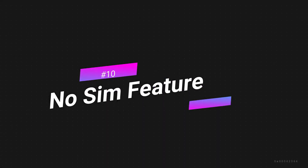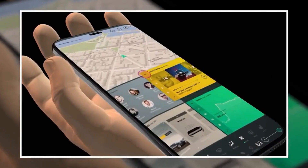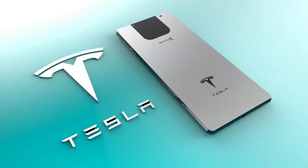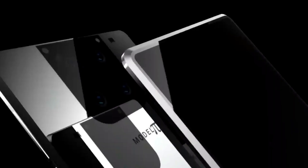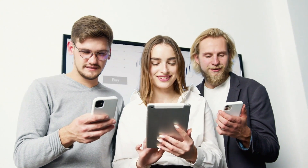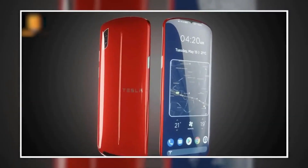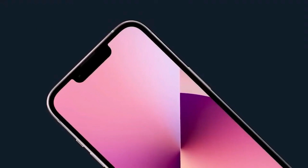Feature 10: No SIM Feature. It seems impossible to imagine a smartphone working without a SIM. But Elon is making this a reality by implementing his no-SIM idea in Tesla phones. Tesla Model Pi phones will have no SIM card, and users will be able to access all mobile features through satellite. This satellite internet will work in Tesla phones, removing the hassle of SIM connections entirely.